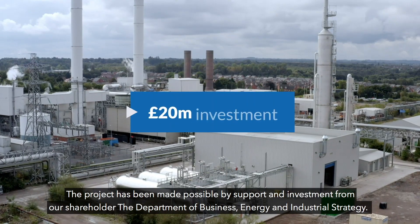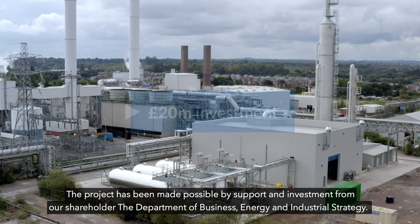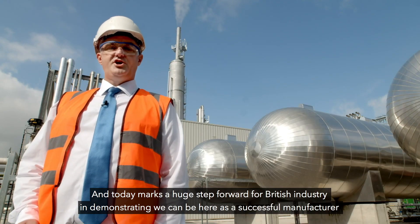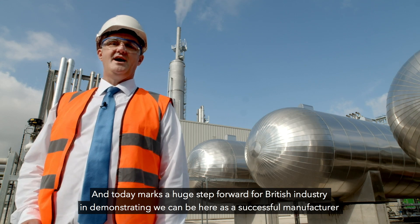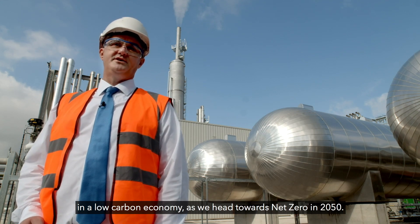The project has been made possible by support and investment from our shareholder, the Department of Business, Energy and Industrial Strategy. And today marks a huge step forward for British industry in demonstrating we can be a successful manufacturer in a low carbon economy as we head towards net zero in 2050.